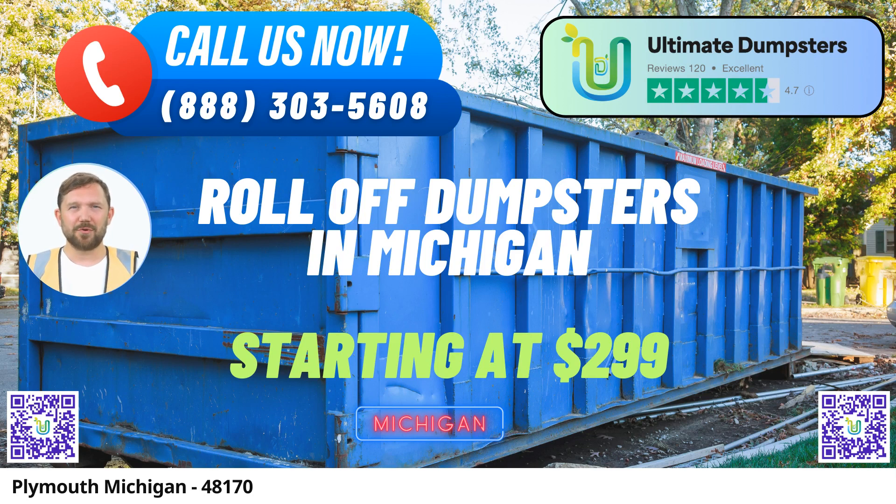4. Flexible and Affordable Pricing: At Ultimate Dumpsters, we understand the importance of budget-friendly options. Our pricing is both flexible and affordable to meet your financial requirements. 5. Free Quotes and Estimates: We offer free quotes and estimates for every job and customer, ensuring transparency from the start. 6. Same-day Service: When you place your order in the morning, we provide same-day delivery of your dumpster.